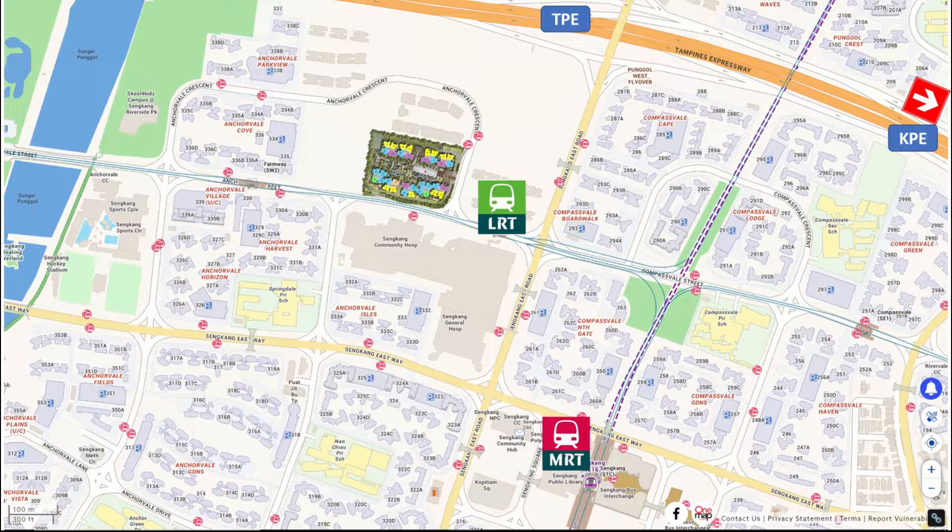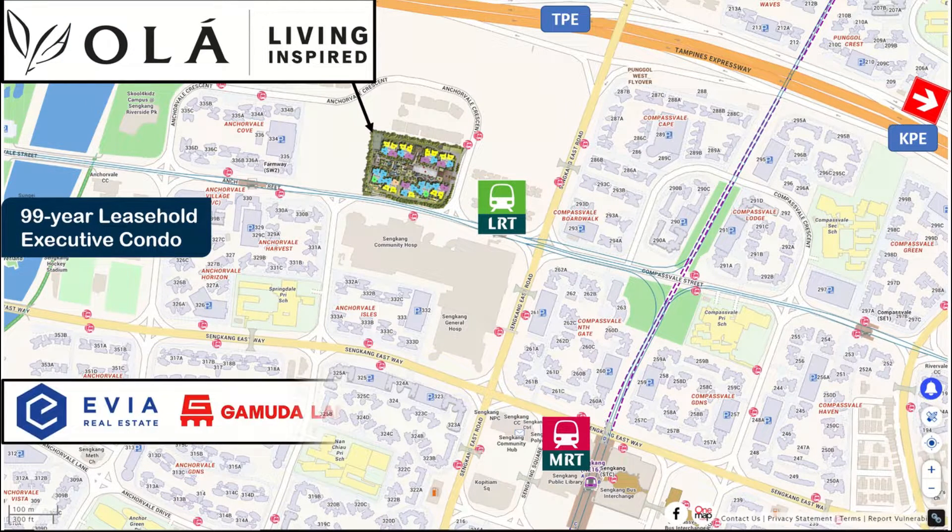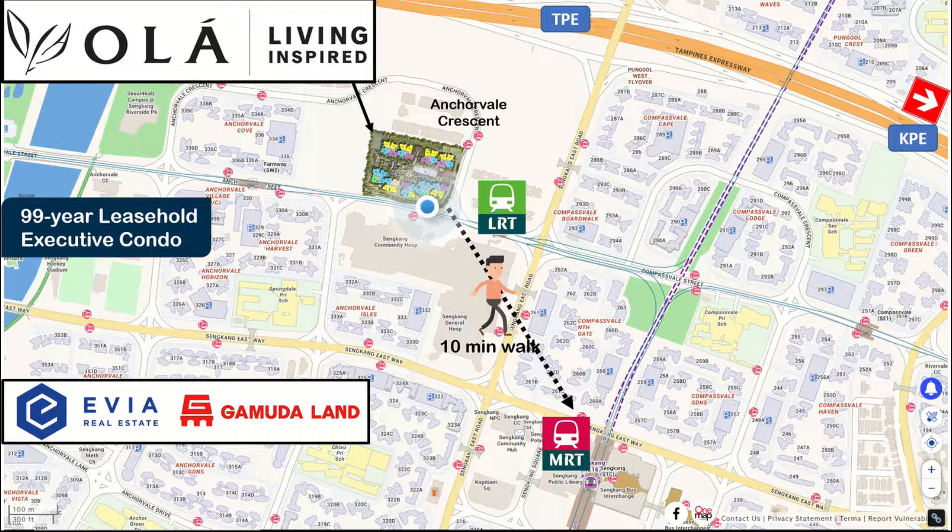Hello, I'm the property strategist Steven Chong. Today I'm going to share my own review on Ola EC. Ola is the new executive condo jointly developed by Evia and Gamuda, located at Anchorvale Crescent. Ola EC is 10 minutes' walk to the Sengkang Interchange.